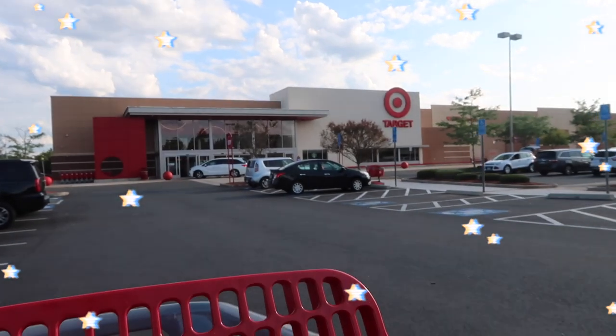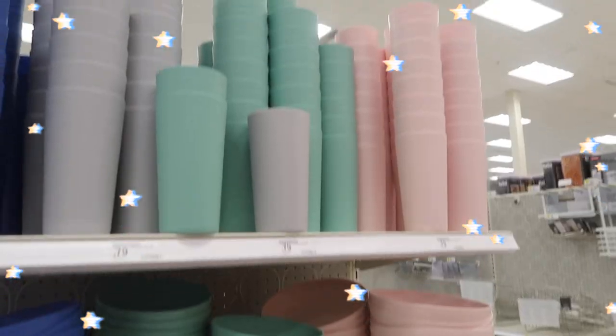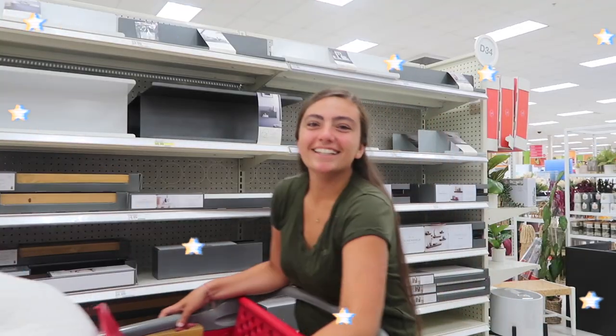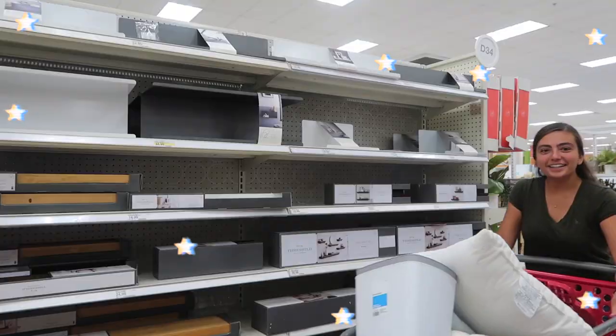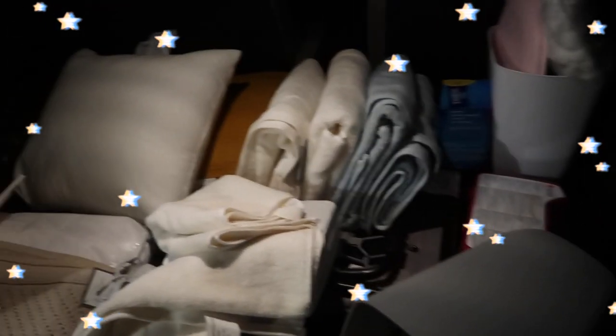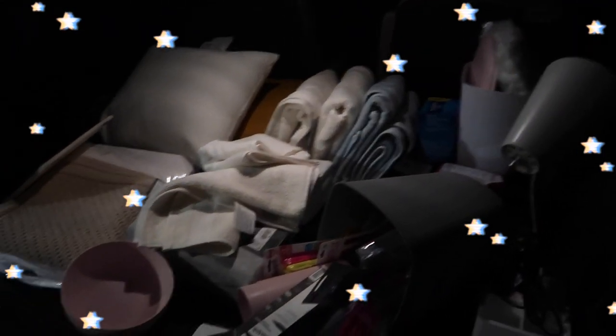Hey everyone, welcome back to my channel. My name is Angie. So far, so good — it's day two of dorm shopping.